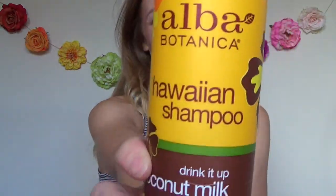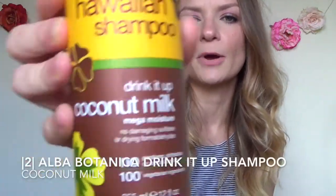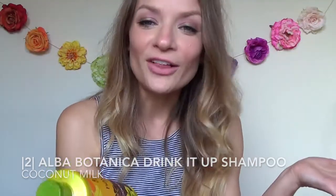For the second product, it's probably going to come as no shock that I have yet another Alba Botanica product. This brand is just killing it — I have not found anything I don't like by them. This one I actually did not buy; my mom passed it on to me. Thanks, mom. This is their Hawaiian shampoo called Drink It Up Coconut Milk Mega Moisture. I love that there's no damaging sulfates, no drying formaldehydes, no parabens, no phthalates, no animal testing, and it's 100% vegetarian. So it's one of those products I feel good flushing down my drain and using every day.